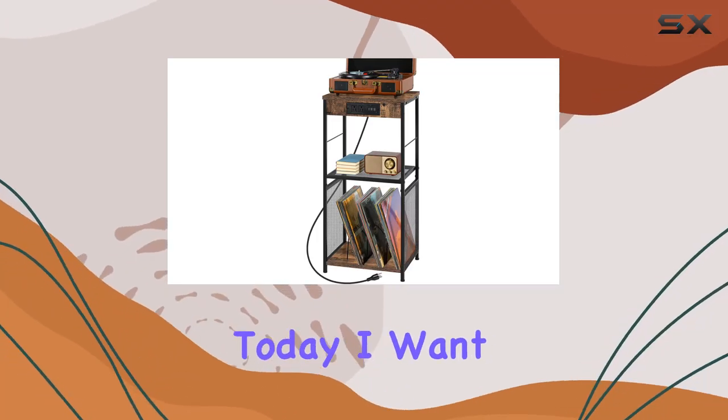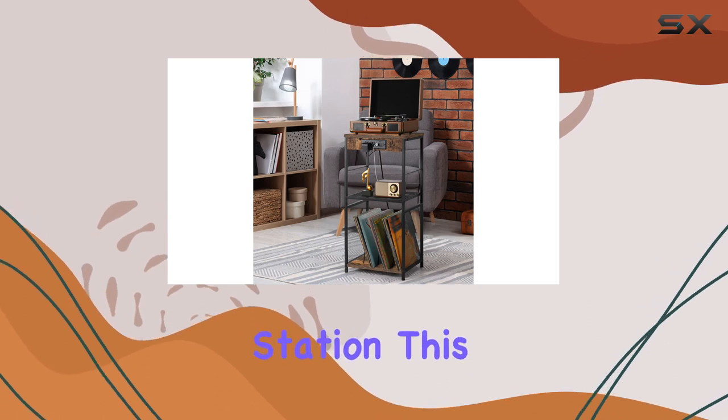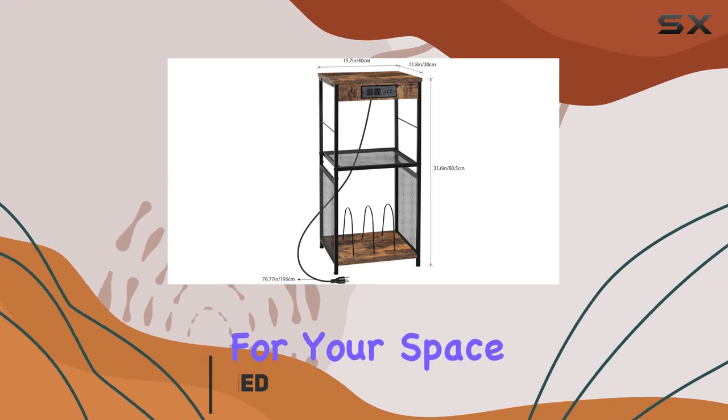Hey everyone! Today, I want to share my thoughts on the Kaduk vinyl record stand and charging station. This versatile piece of furniture is not just a record stand, it's a game changer for your space.